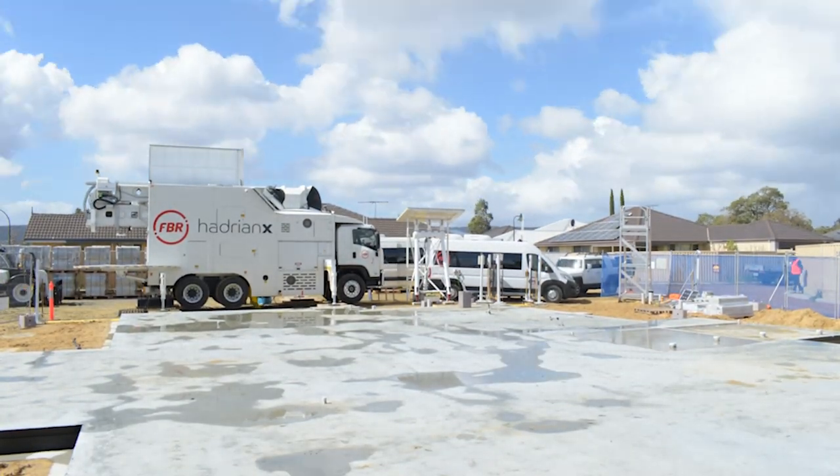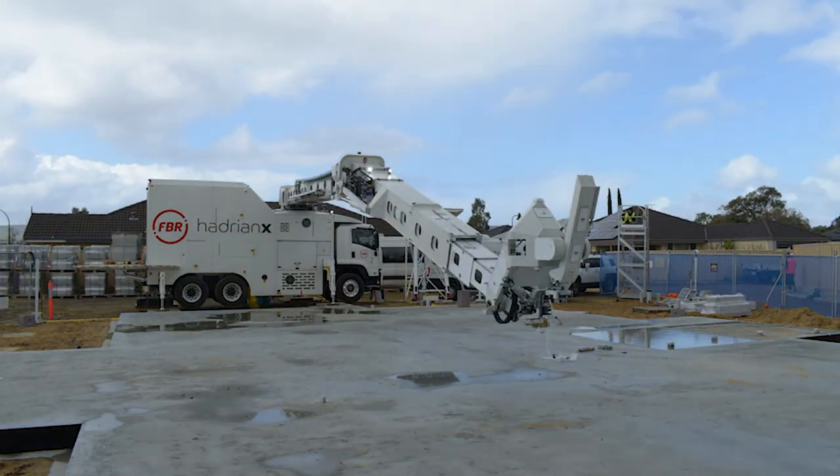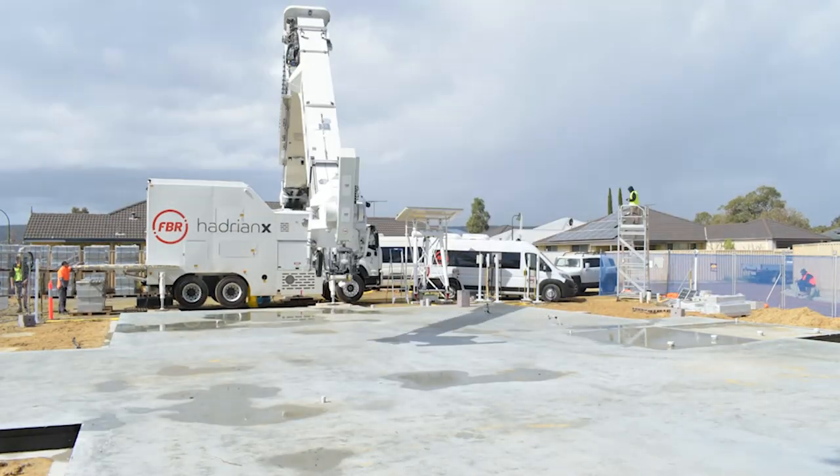Today when we were setting up Hadrian on site, we had quite a heavy storm come through. We had hail and wind gusts up to about 38 kilometres per hour, and we've actually maintained quite a steady lay rate through those conditions — which was again another first.